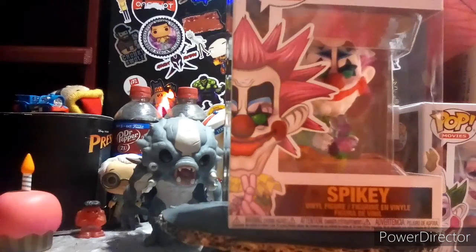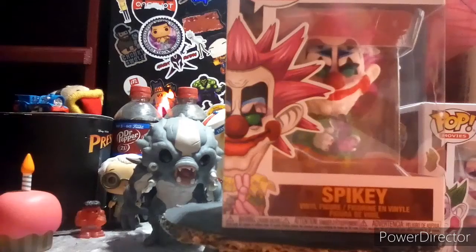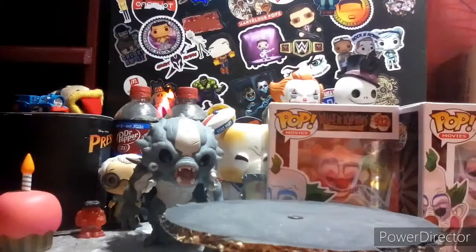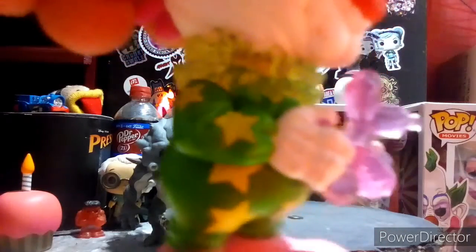Alright, this is Spiky. He's number 933 out of the Killer Clowns of Outer Space Pop Movies set. Spiky is pretty cool in my opinion. Now I got these from Walmart — I think I got the last Jumbo. You can get Shorty and Spiky at my Walmart in Windsor Locks. So go there and pick it up. Now, this pop is just freaking incredible — look at the little poodle, it's translucent. It's freaking awesome.